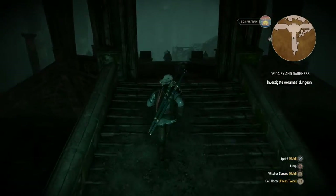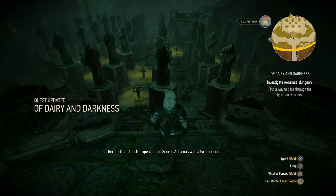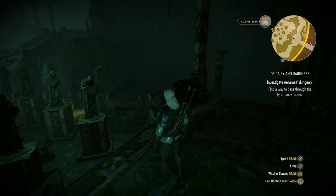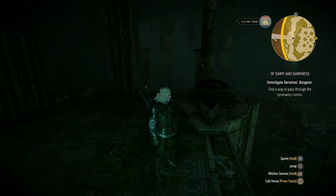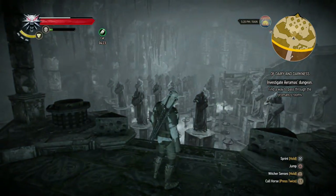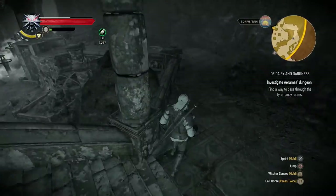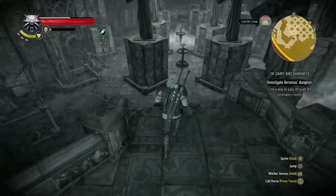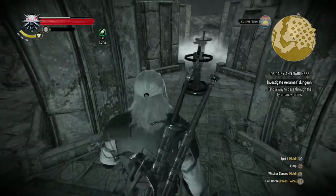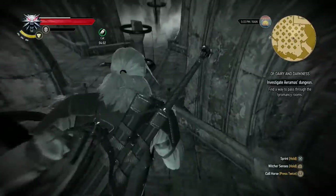Is this seriously going to be about cheese? It is cheese! And 'Tyromancy' is apparently the term for someone who makes cheese. I think I'm going to be able to use the Cat potion right here. The quest objective says: find a way to pass through the Tyromancy rooms. So this is a maze — a cheese maze.